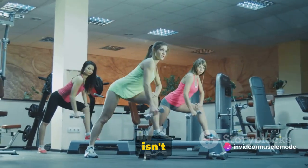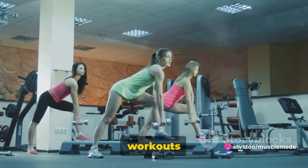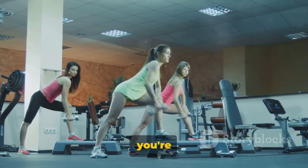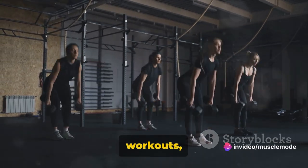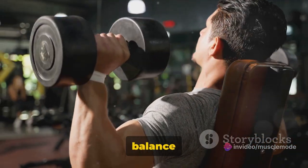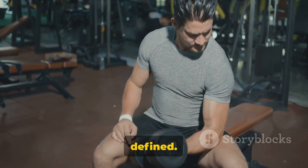The push-pull-legs split isn't just about muscle growth and recovery — it's also about keeping your workouts fresh and exciting. By switching up the focus of your workouts, you're less likely to get bored and more likely to stay motivated. Give it a try, and you'll be giving your muscles the perfect balance of work and rest, enabling them to grow stronger and more defined.